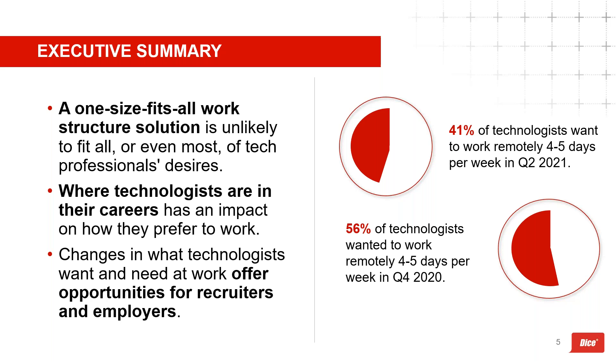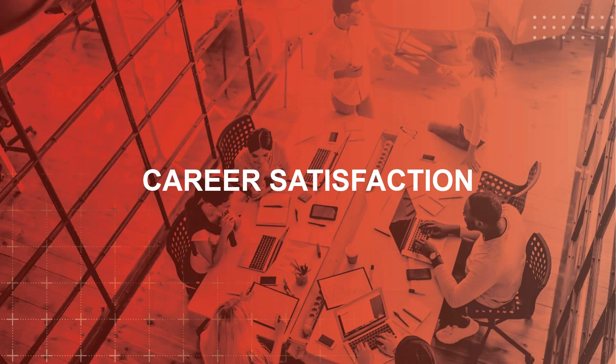Today we'll be covering how the data shows it's a mistake to treat technologists as one homogeneous group — especially regarding return-to-office plans — the opportunities emerging from changes in what technologists want and need at work, and the overall value of sentiment data for recruiters and employers. For example, look at the differences in the percentage of technologists who want to work from home four to five days per week between December and Q2 of this year.